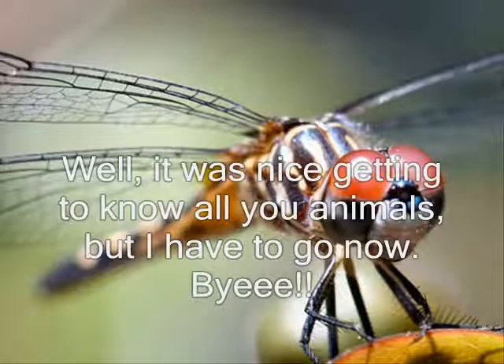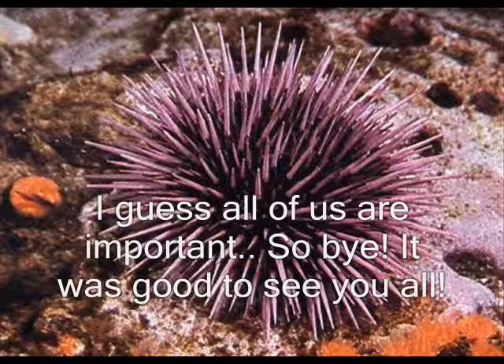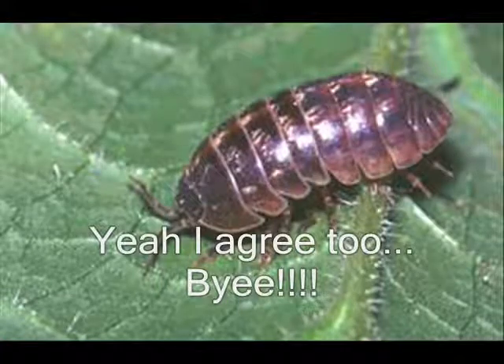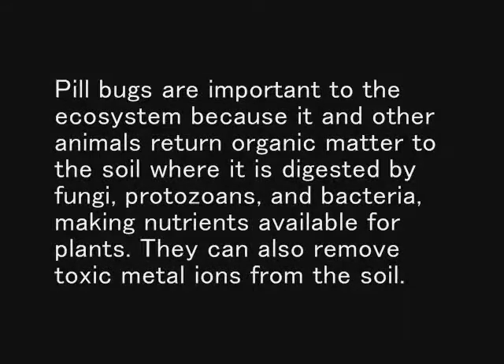Well, it was nice getting to know all you animals, but I have to go now. Bye! I guess all of us are important, so bye! It was good to see you all. Yeah, I agree too! Bye!